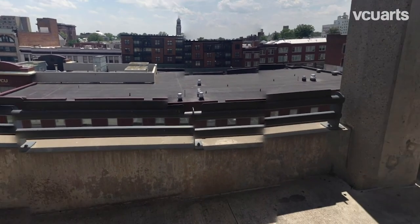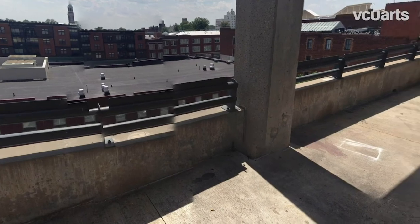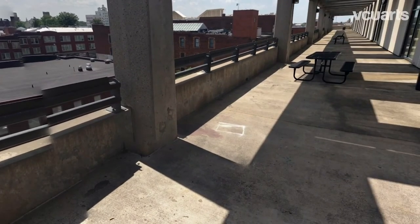And finally, here is the view from the balcony, where students can come and get some fresh air during a break.